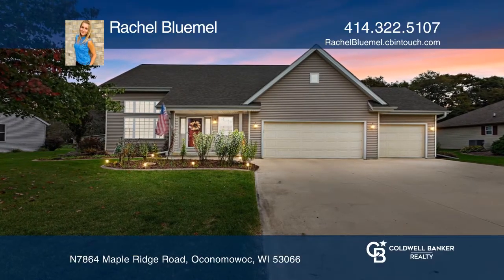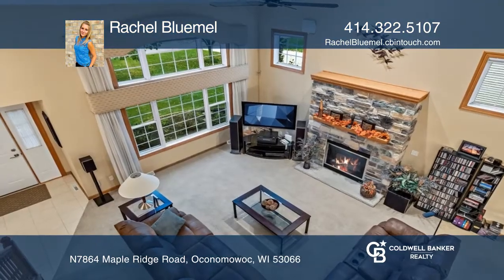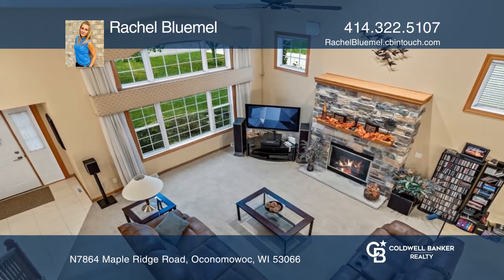The search for your dream home ends here with this gorgeous four-bedroom, two-and-one-half-bath home.